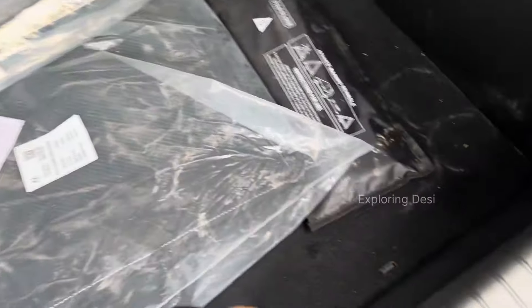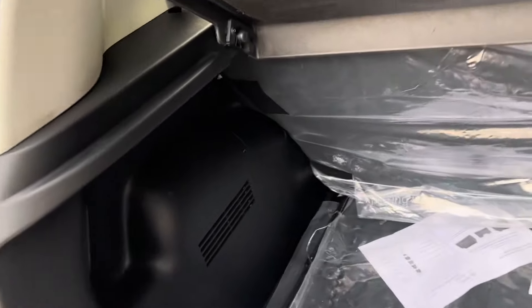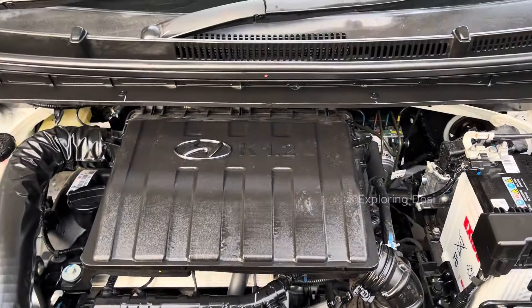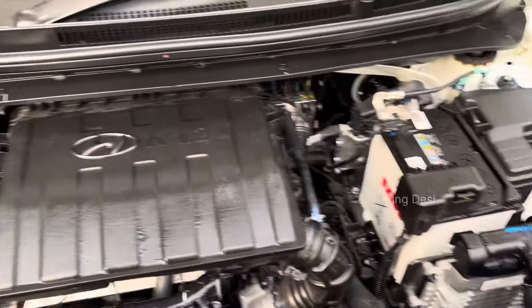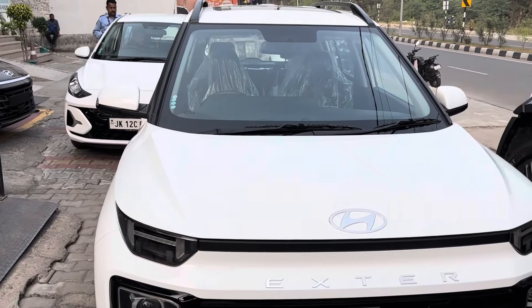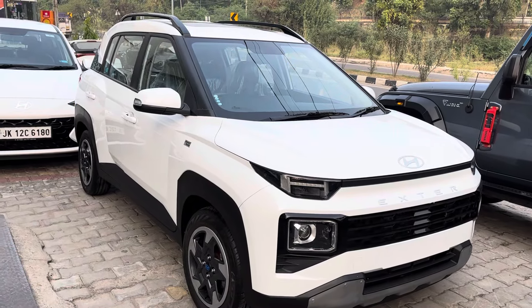You can enjoy a long trip as the boot space can accommodate 3 to 4 suitcases. There is a 14 inch spare wheel, one size smaller. The rear seats fold down in a 64 split. The 1200cc engine produces 81 bhp of power and 113 Nm of torque. Mileage is around 16 to 17 kmpl if you drive well.